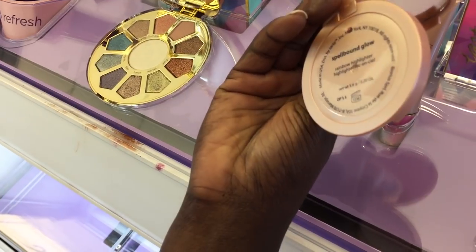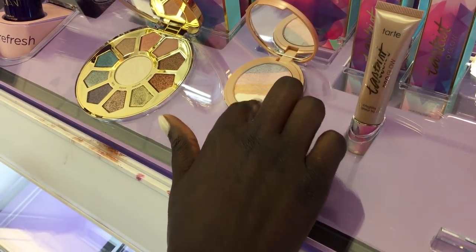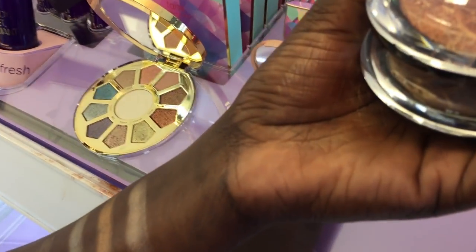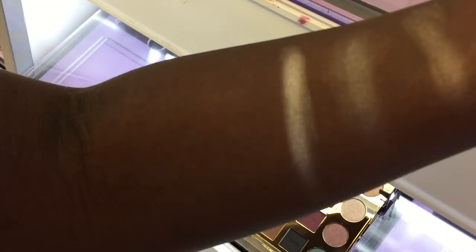Tarte rainbow highlighter — I'm gonna swatch that. No, it would definitely look way too ashy for me. Let me see if I can get more product on this. Yeah, no — that would be way too ashy. It's so silvery, that wouldn't work.